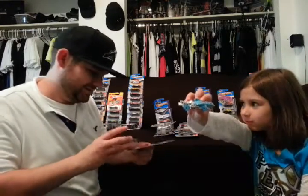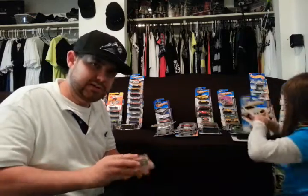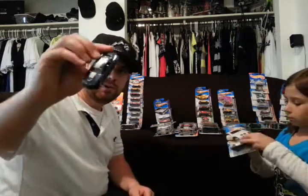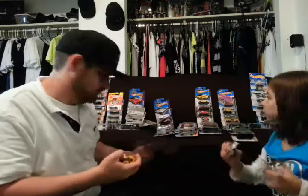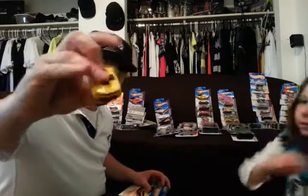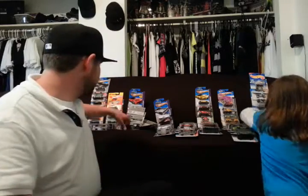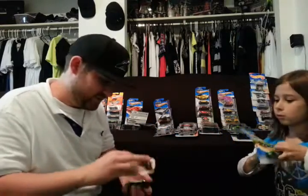A blue shark. Got another 2012 Camaro ZL1 — blue one that time. They're falling. 2012 Camaro ZL1. Can you guys tell I like Camaros? 2012 Camaro ZL1 — green this time.